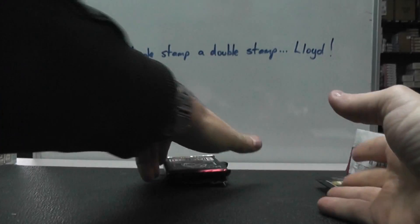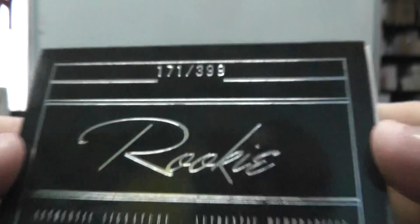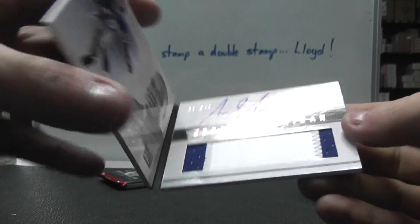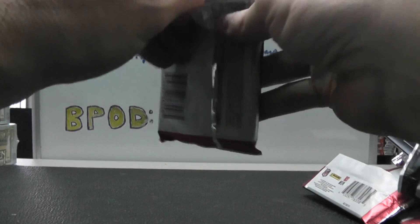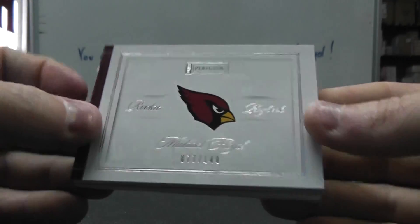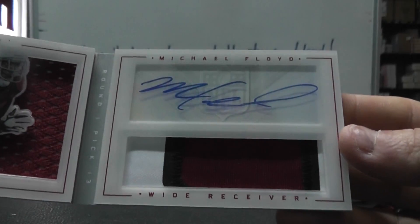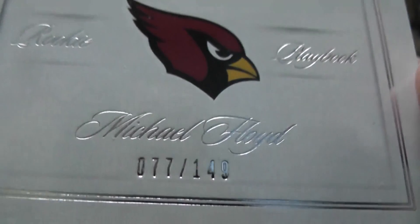75 of 75, your 2007 Playbook, numbered to $3.99. Jarrell Jernigan patch autograph book. And your 2012, numbered to $1.49 — acetate Michael Floyd, jumbo jersey on the left, patch on the right. Autograph. Pretty cool. 77 of $1.49.